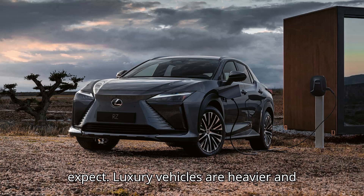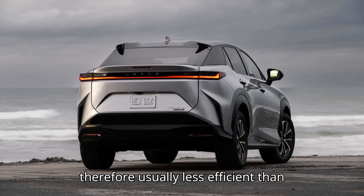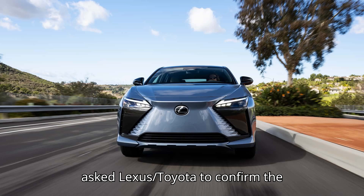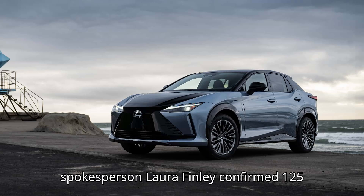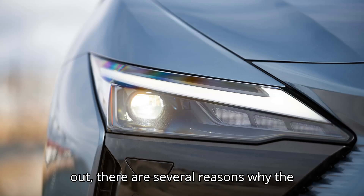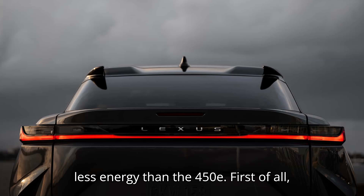That's an inversion of what we typically expect. Luxury vehicles are heavier and therefore usually less efficient than their mainstream counterparts. Inside EVs asked Lexus/Toyota to confirm the RZ300E's results, and about why it's so much more efficient than the 450E. Lexus spokesperson Laura Finley confirmed 125 MPGe as the correct rating. As it turns out, there are several reasons why the 2024 Lexus RZ300E uses less energy than the 450E.